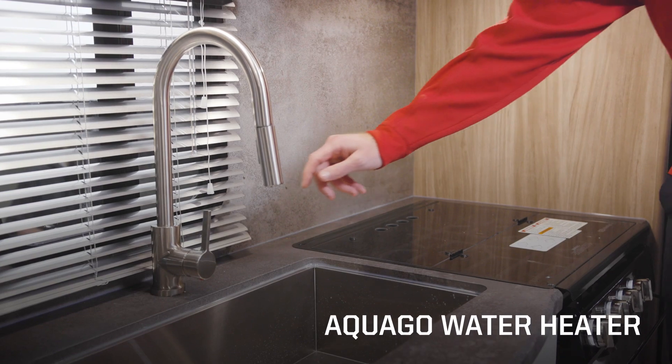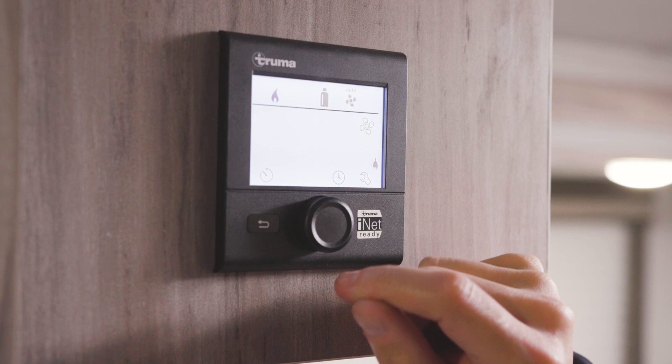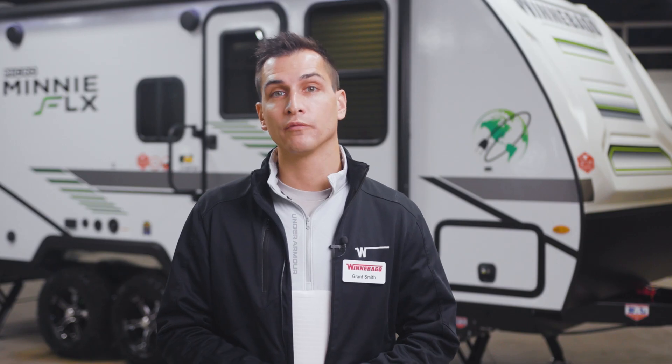The Truma AquaGo provides fast continuous hot water for the Micromini Flex. The AquaGo features an Eco mode that protects against freezing, while Comfort mode keeps the water hotter and ready for instant use.